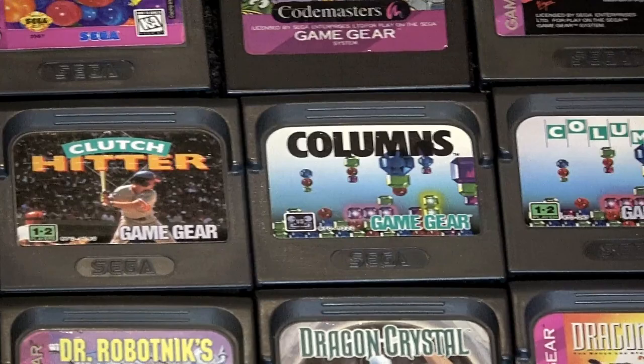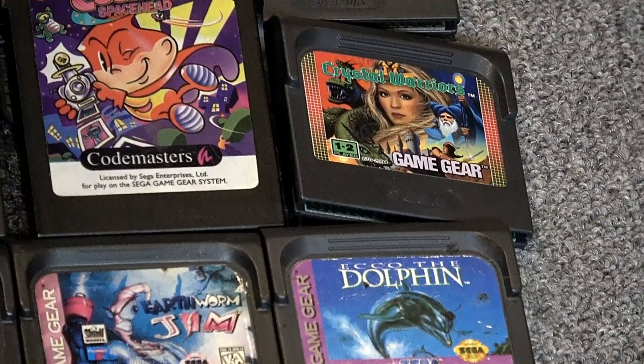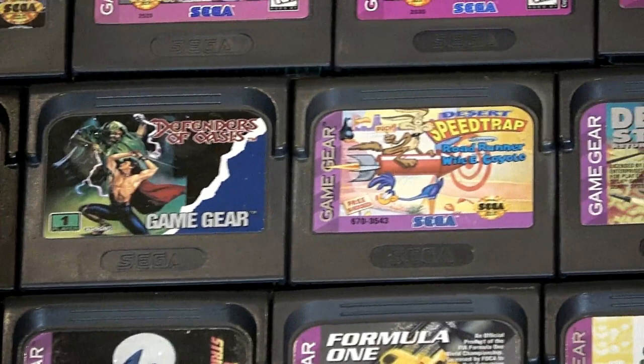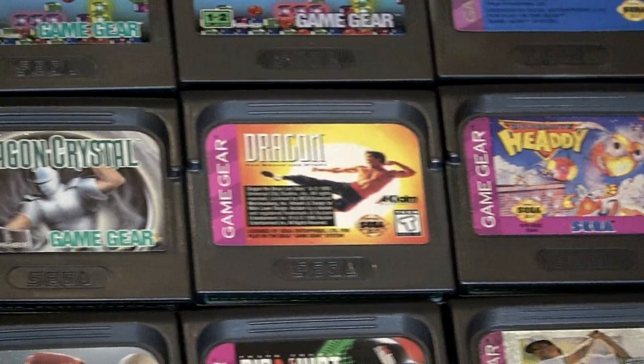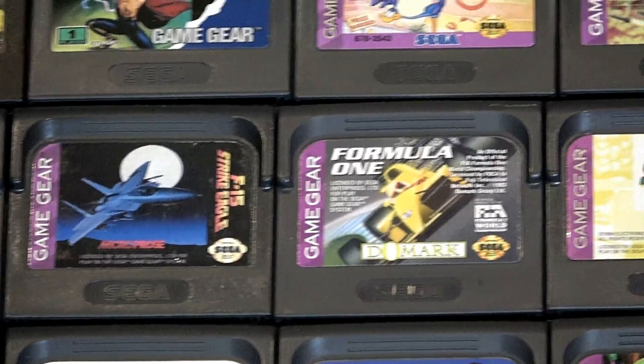There are a lot of adaptations of 16-bit games. Notice the Columns there — there's two versions. I used Sega Retro as a way to identify U.S. releases; it was very helpful with this video. Crystal Warriors there. Got many of these games at a Game Crazy near Oregon City. So many favorites growing up — Double Dragon, Dragon Crystal, Earthworm Jim.